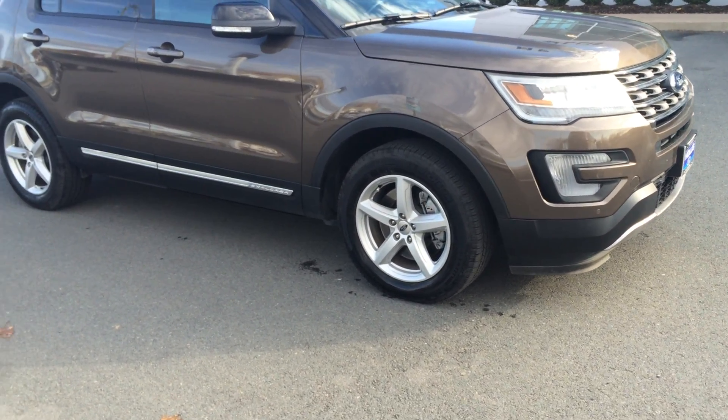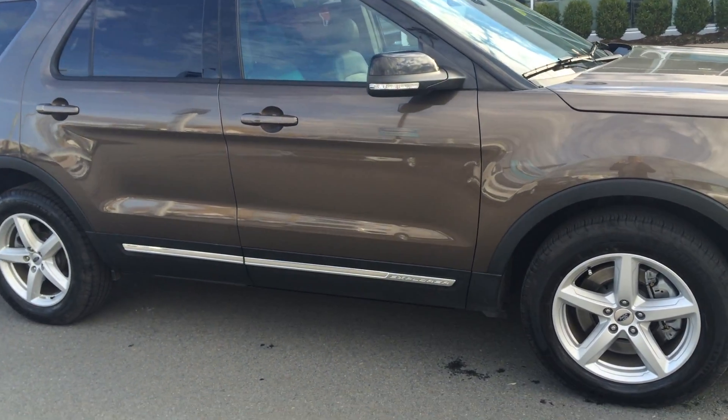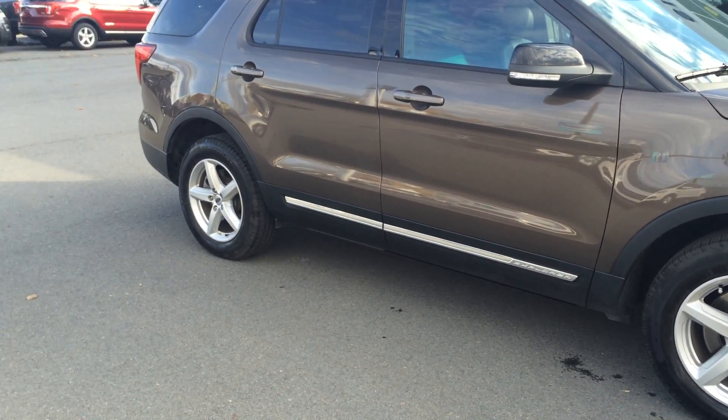Michelin Latitude tires on there. Integrated signals on the mirrors. This vehicle has the leather package included as well, so your seats are all beautiful ebony black leather.